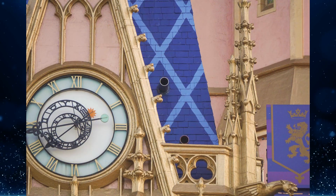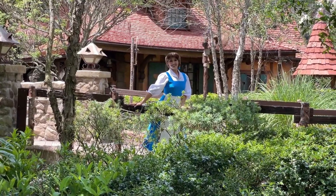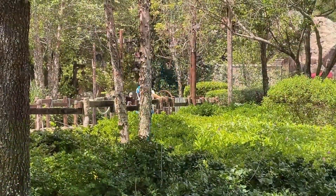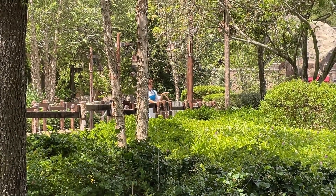While standard character meet-and-greets remain suspended at Walt Disney World, characters continue to make distanced appearances at Magic Kingdom. Guests can now catch Belle near her father's cottage in Fantasyland — the princess in her provincial town outfit walked the exterior queue of Enchanted Tales with Belle, which has been closed since March 2020. Belle posed for photos, waved to guests from a safe distance, and spoke to guests as well.